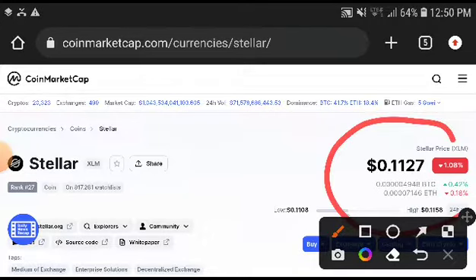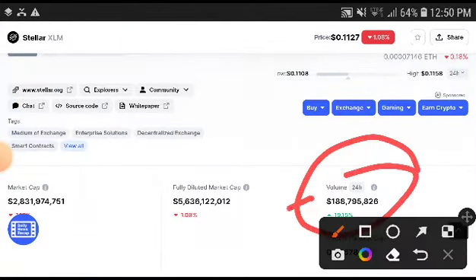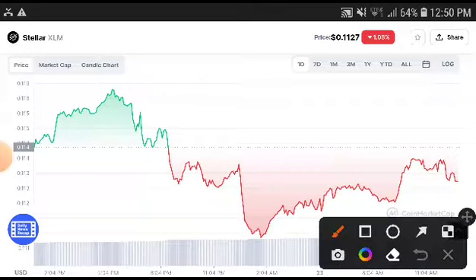The current price is $0.1127 USD, down 1.08%. Look — the volume is increasing, and remember: when volume increases, market cap increases, and when market cap increases, price also increases.